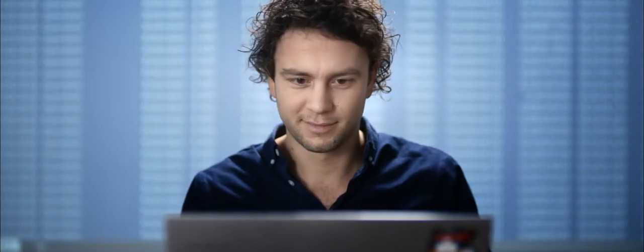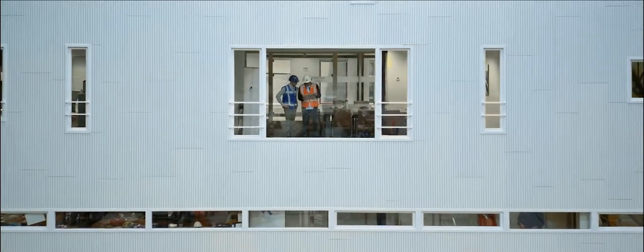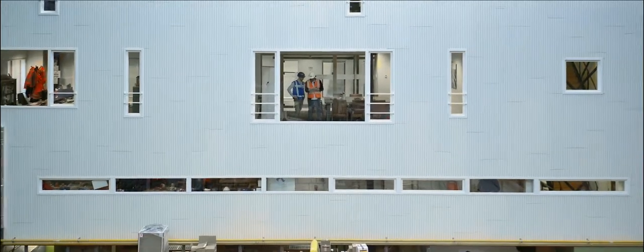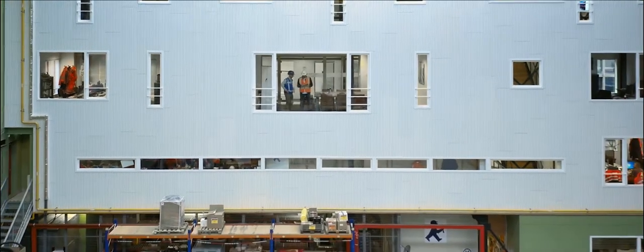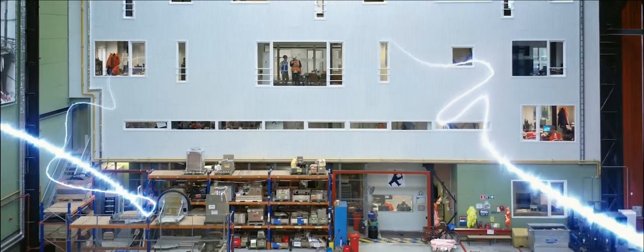So the moment our systems are plugged in, large amounts of data start to flow around. We use many different Microsoft products for further analysis — for example, we link it to data stored in Dynamics to correlate specific data points to specific products and items.